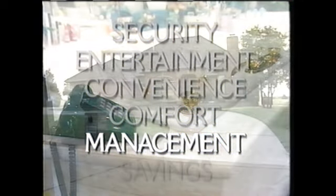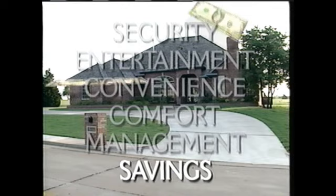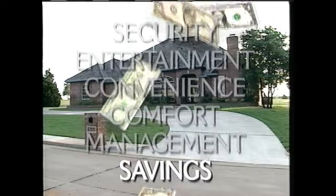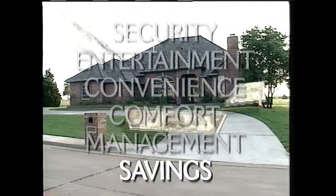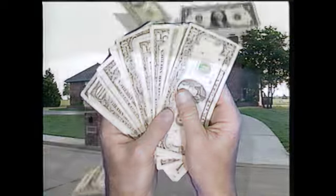Modern technologies can manage the many systems and devices that surround us and help us use our resources more efficiently. Efficient management produces lower operating and maintenance costs. By using resources wisely, modern technologies give money back to the homeowner in savings — reducing monthly maintenance and utility expenses by as much as 30 to 50 percent, and more. That's money in your hands.